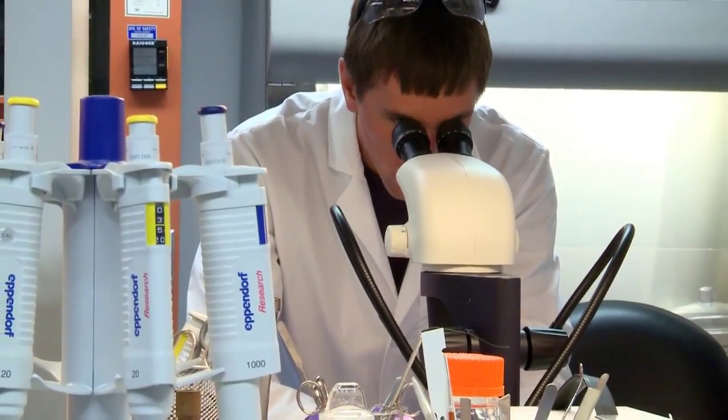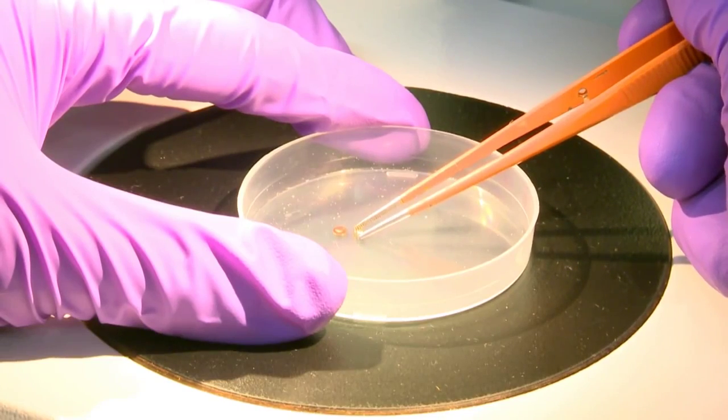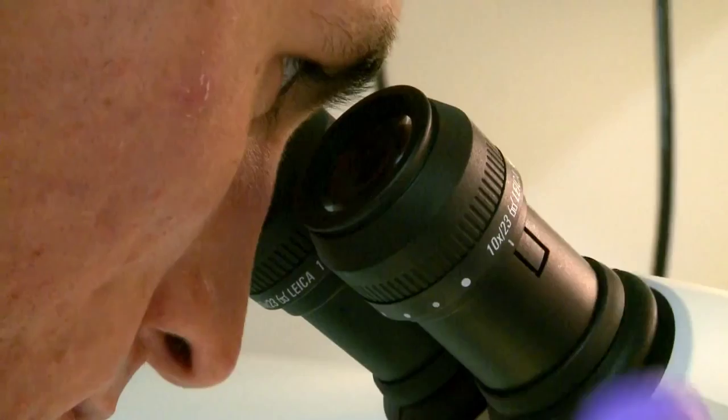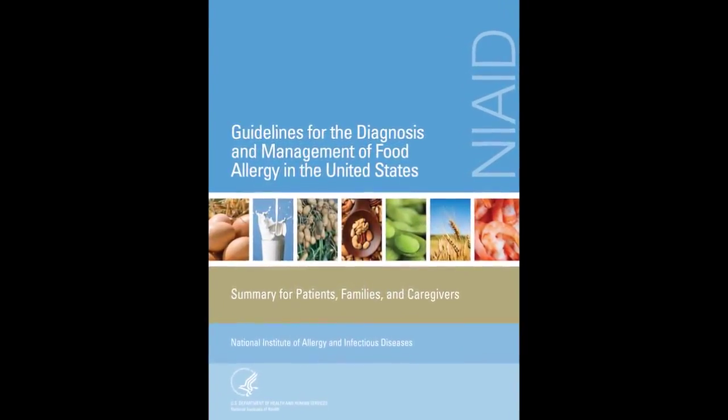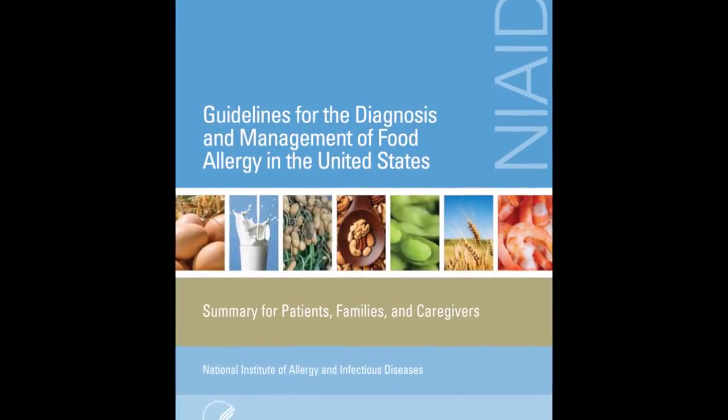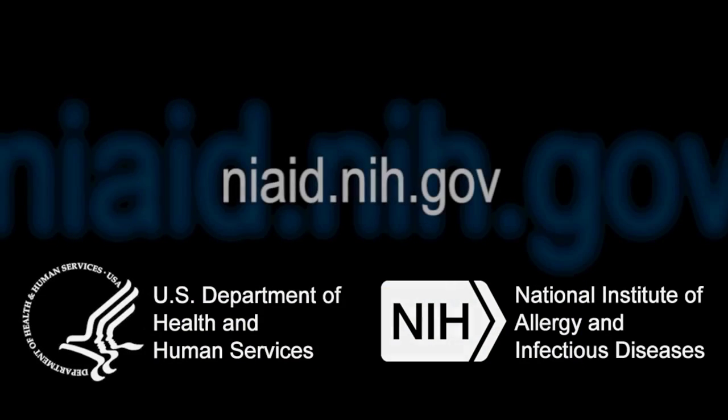The National Institute of Allergy and Infectious Diseases, or NIAID, conducts and supports research to better understand, prevent, and treat food allergy. In 2010, an expert panel sponsored by NIAID issued guidelines to assist healthcare professionals in diagnosing and managing the disease. These guidelines, and a summary for patients, families, and caregivers, can be found on the NIAID website.